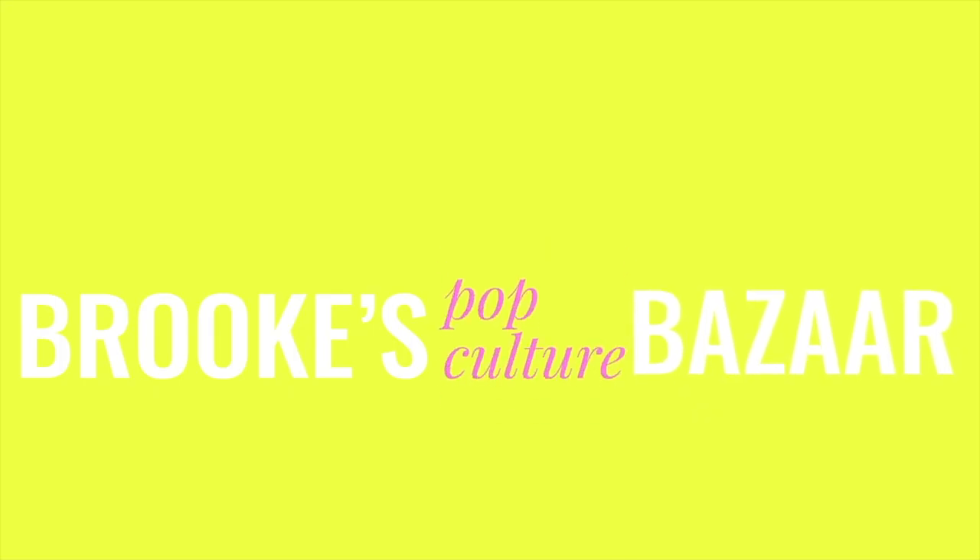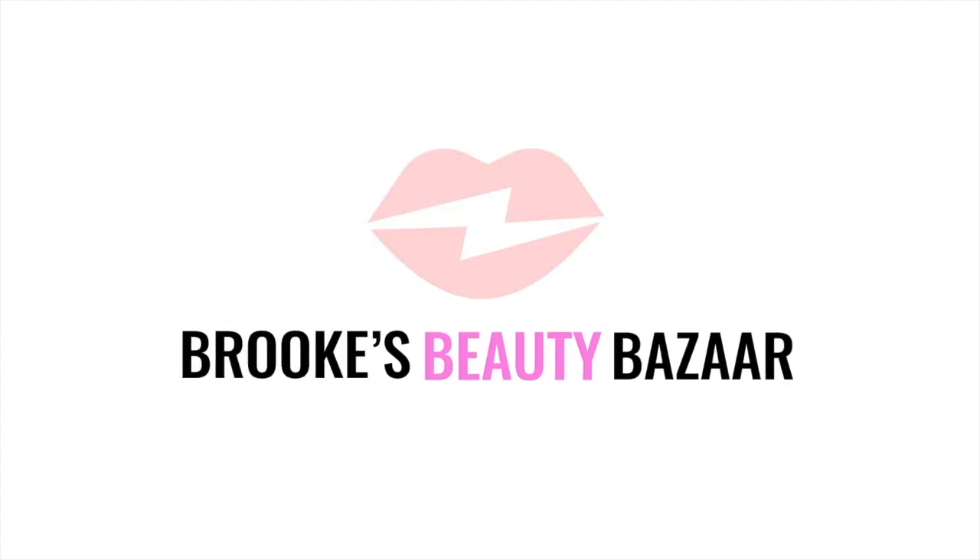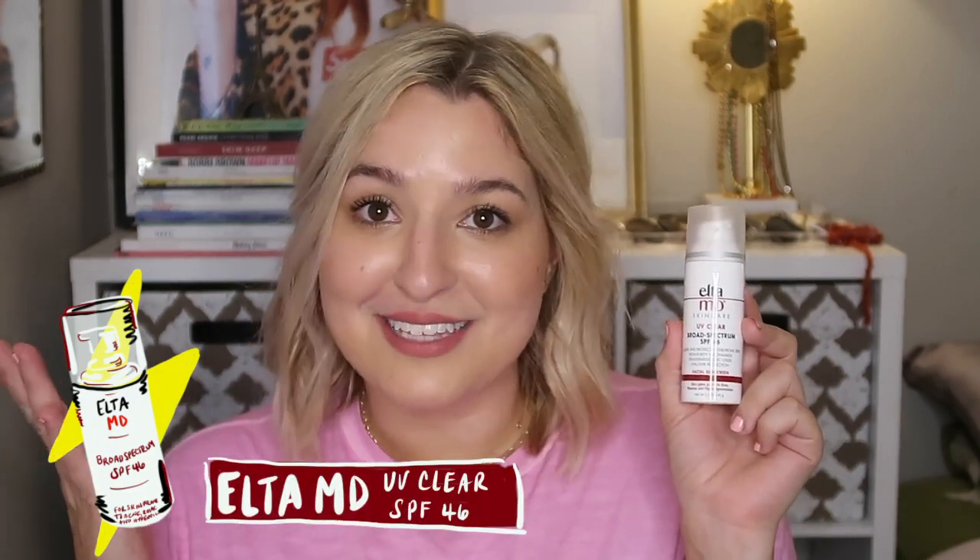Without further ado, let's get straight into this. First item up is the Elta MD UV Clear Broad Spectrum SPF 46. You guys are probably like, what? I thought you said you've never talked about these before. I did mention this one in my previous sunscreen video but I hadn't actually gotten my hands on it yet. So now that I have, I wanted to give you guys my opinion on this particular sunscreen.